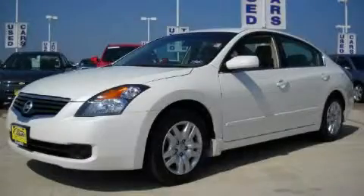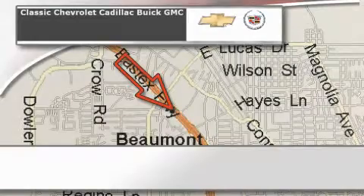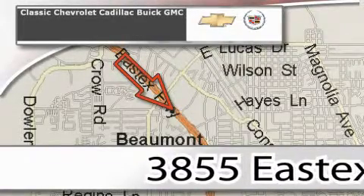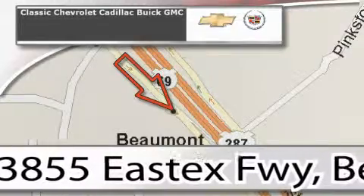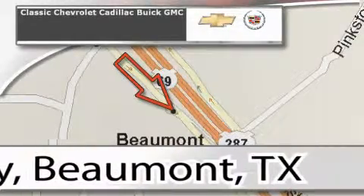Please call us today for more information on this great vehicle. Classic Chevrolet Cadillac is conveniently located at 3855 East Tex Freeway in Beaumont. Visit us on the web at ClassicChevroletBeaumont.com, your favorite hometown dealer.